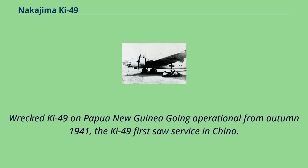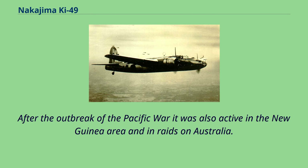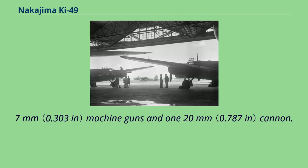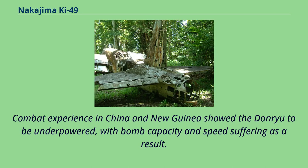Going operational from autumn 1941, the Ki-49 first saw service in China. After the outbreak of the Pacific War, it was also active in the New Guinea area and in raids on Australia. These early versions were armed with five 7.7mm machine guns and a 20mm cannon. Combat experience in China and New Guinea showed the Donryu to be underpowered, with bomb capacity and speed suffering as a result.